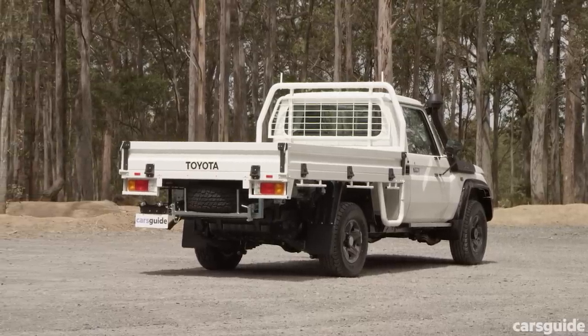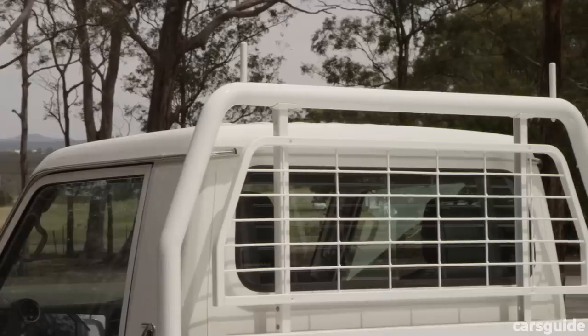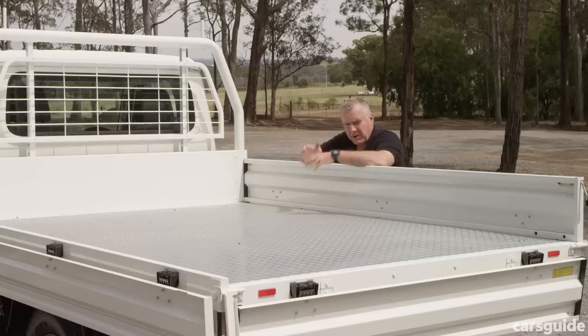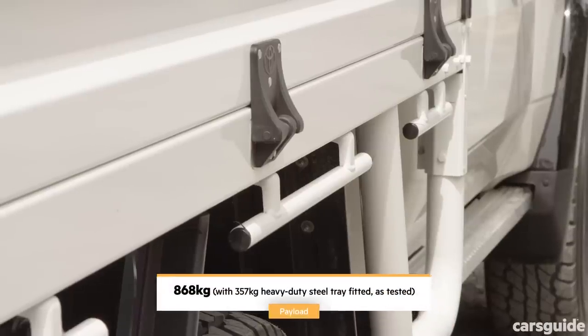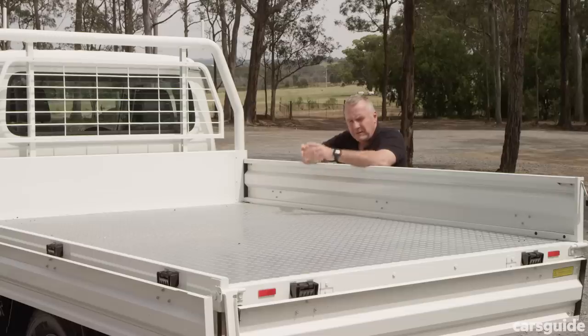The 79 series has a heavy-duty steel tray with a checker plate base and headboard with a window protector. It has drop-down sides and tailgate with tie-down and anchor points along either side. As the business end of a single cab cab chassis, you obviously get plenty of load space.